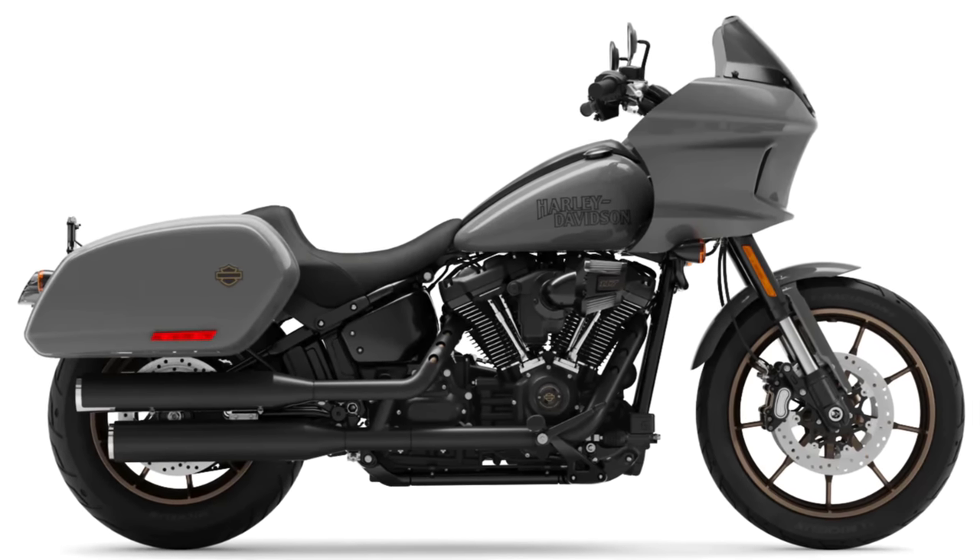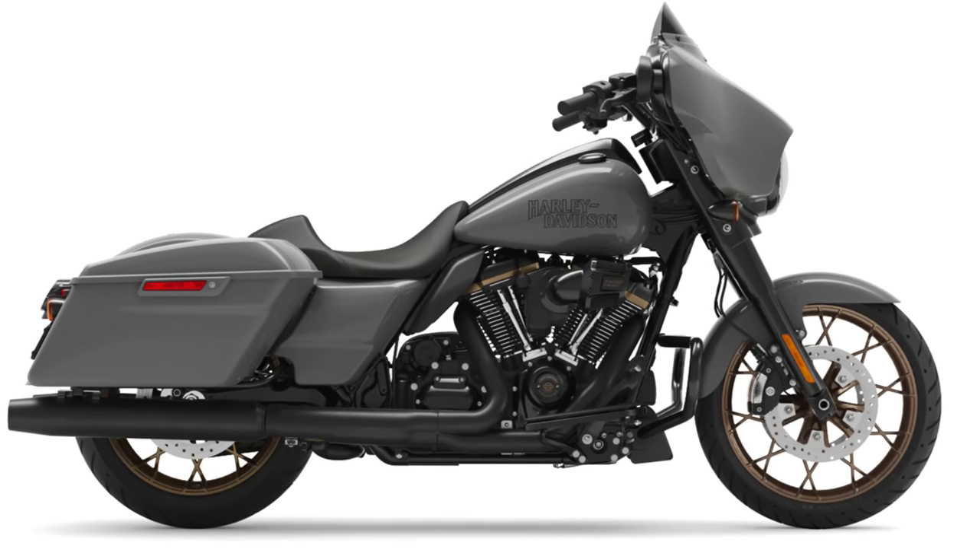Make sure you hit that subscribe button and bell icon. Harley is flying me down to Southern California later in April to test ride and review the new Nightster, so make sure you're subscribed to be notified. While I'm down there I'll also test ride and review a Low Rider ST. Additionally, Harley is sending us a Street Glide ST to keep for 30 days to test and review. Harley never tells me what I can or cannot say about a particular bike, so you're going to get an honest review.